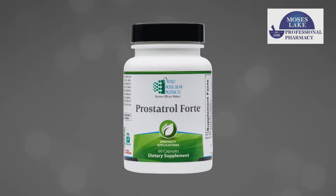Our monthly special this month at Moses Lake Professional Pharmacy is Prostatrol Forte — buy one, get one free.